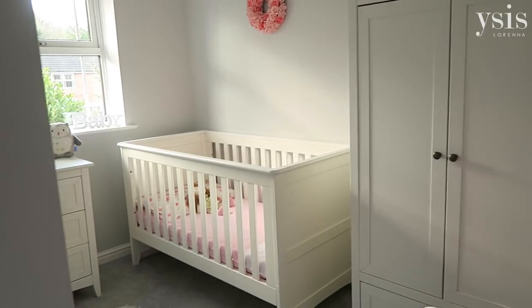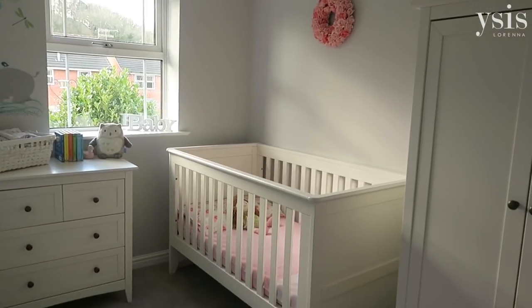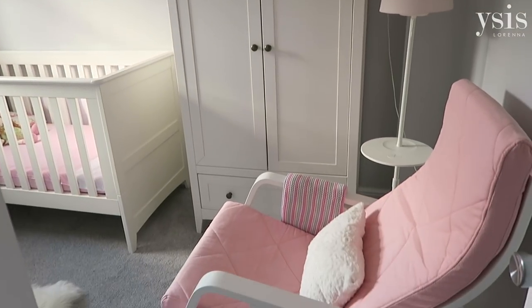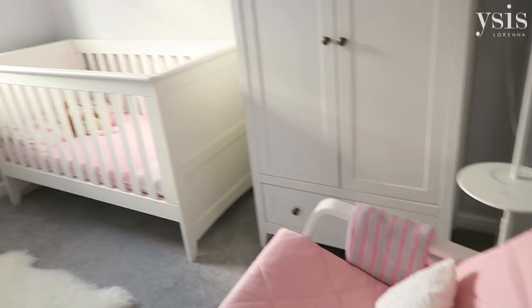I'll give you an overview of her room. It's not a massive room, it's fairly small — it's only a nursery — and when she grows up she can move into the bigger bedroom. So I'm going to start by telling you where everything is from.